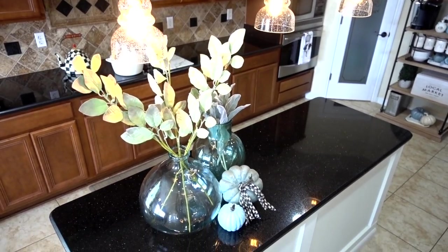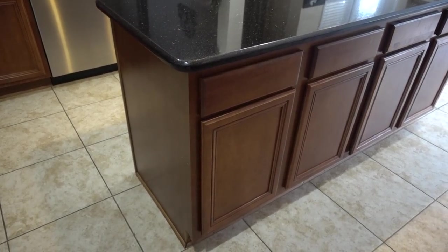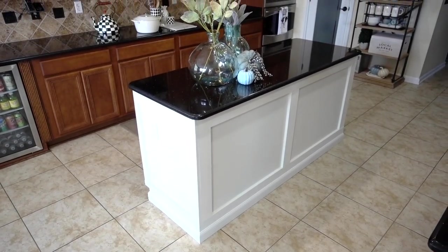Over in our kitchen island I have tons of simple yet practical storage inside. Recently we gave our island a makeover — this is how it looked before. It looked okay but it was really falling apart. Here's the after. I will leave a link down below in case you want to know how we did it.